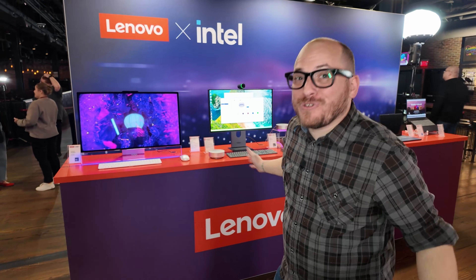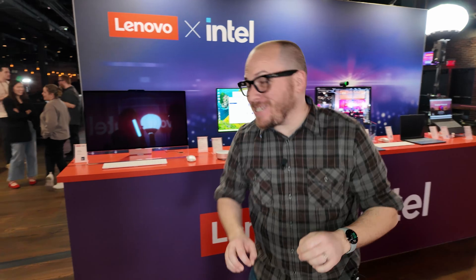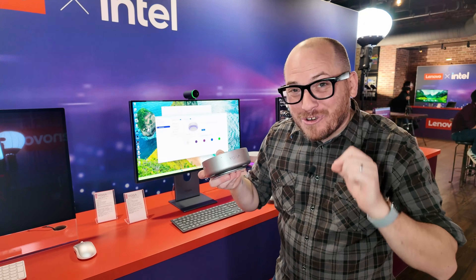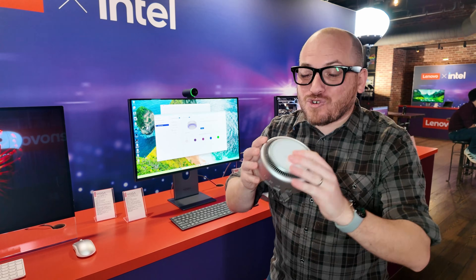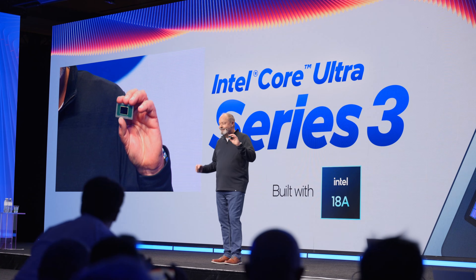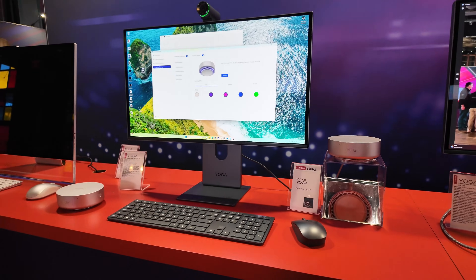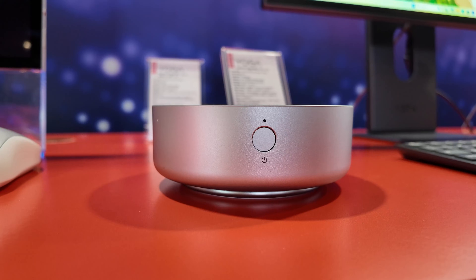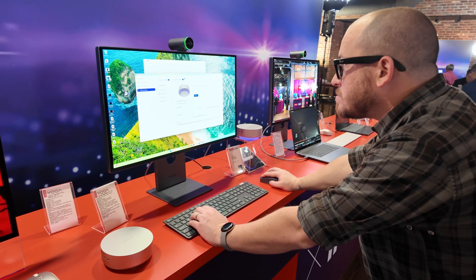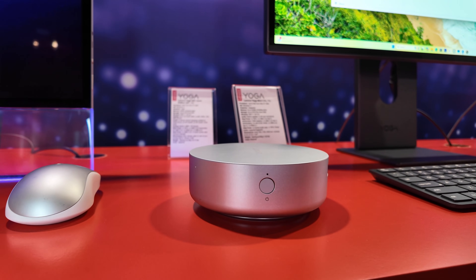For our next stop, we're here at the Lenovo booth at CES 2026 and I am in love with this little mini PC. This is the Yoga Mini i. It's only 600 grams to start with and it has incredible features. Powered by the Panther Lake Intel Core Ultra X7 358H, which made a big splash this week, this mini PC is definitely punching above its weight at just 600 grams. You can get up to 32 gigabytes of LPDDR5X memory and up to two terabytes of PCIe Gen 4 SSD storage.